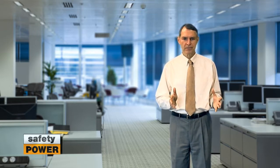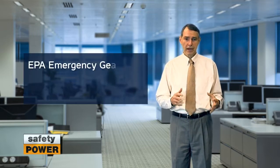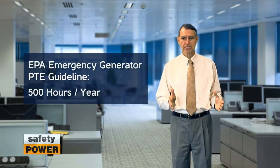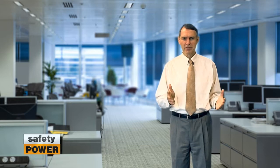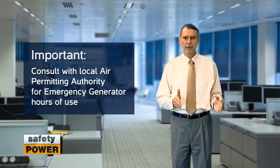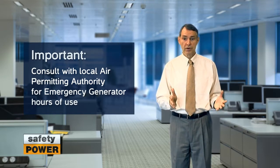For emergency generators, the EPA recognizes that it isn't practical to use 8,760 hours in the potential to emit calculation, as the nature of emergency generators is not for day-to-day use. The EPA has provided a guideline of 500 hours to use for this calculation. That being said, the hours used in this calculation are up to your local air permitting authority, who will often accept 100 to 150 hours of use.